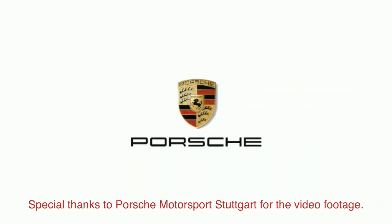So there you go — that was the Porsche 911 GT2 RS. If you liked our video, don't forget to give us the thumbs up and subscribe.